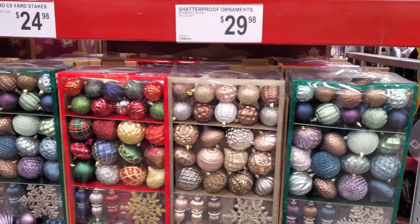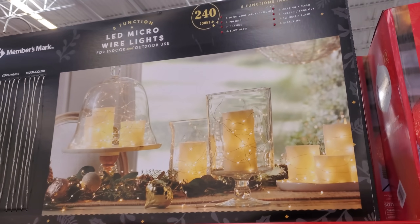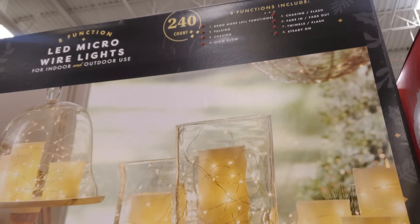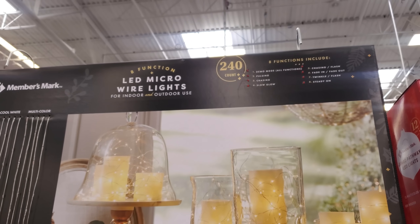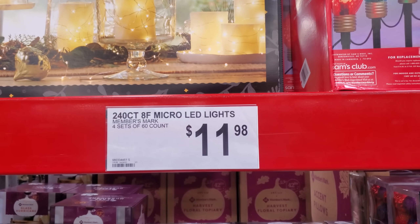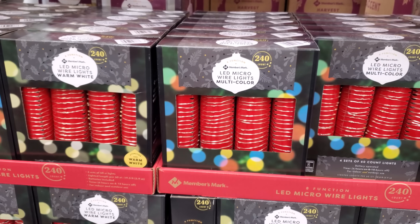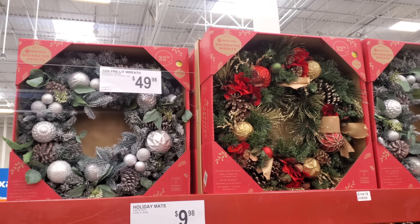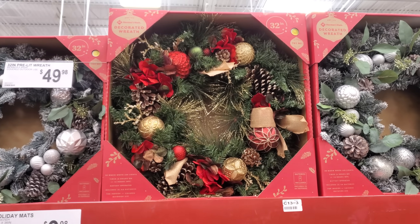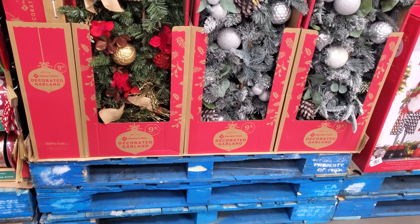I feel like they didn't put the demo buttons on, but these are $11.98 — you will get four sets of 60-count lights. A 32-inch pre-lit wreath is $49.98 and it will light up. That's $45 by Member's Mark.